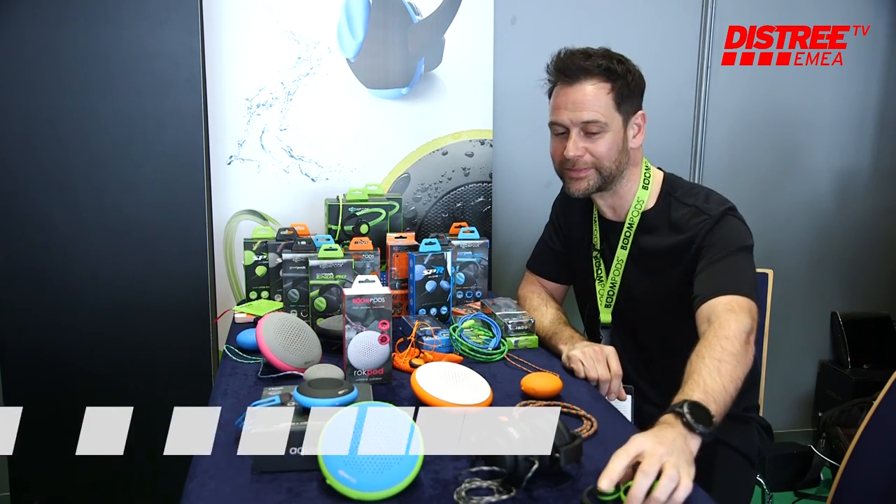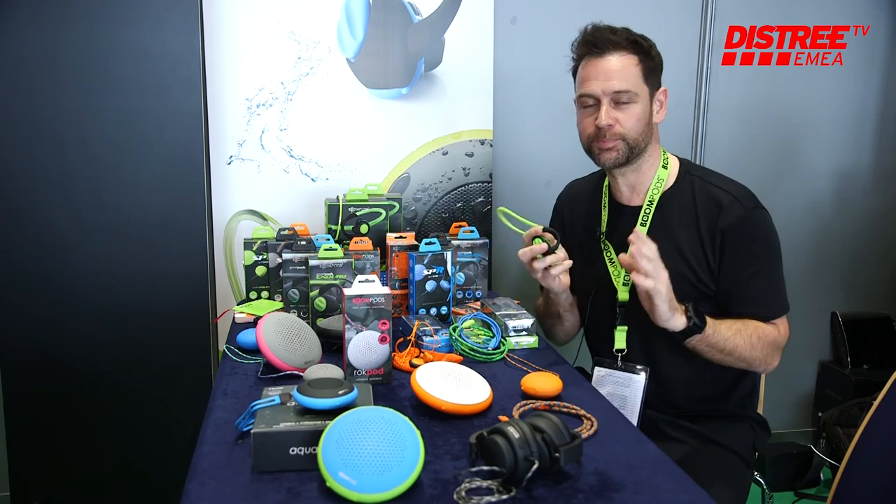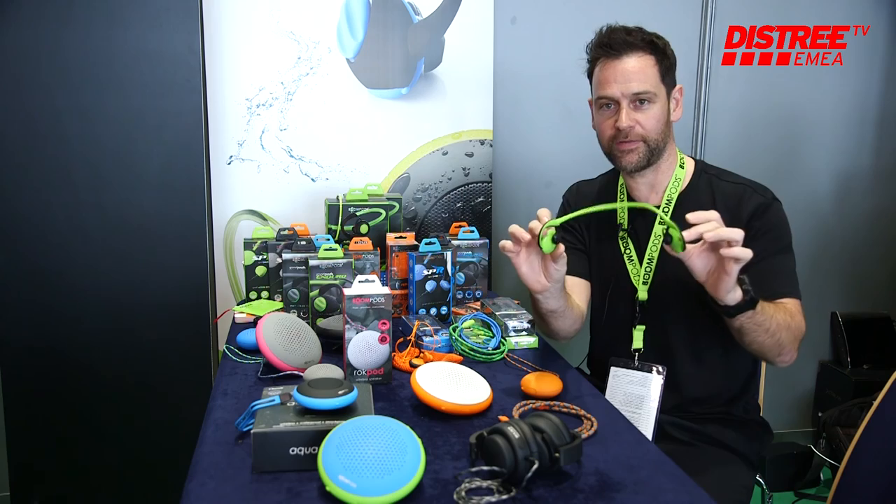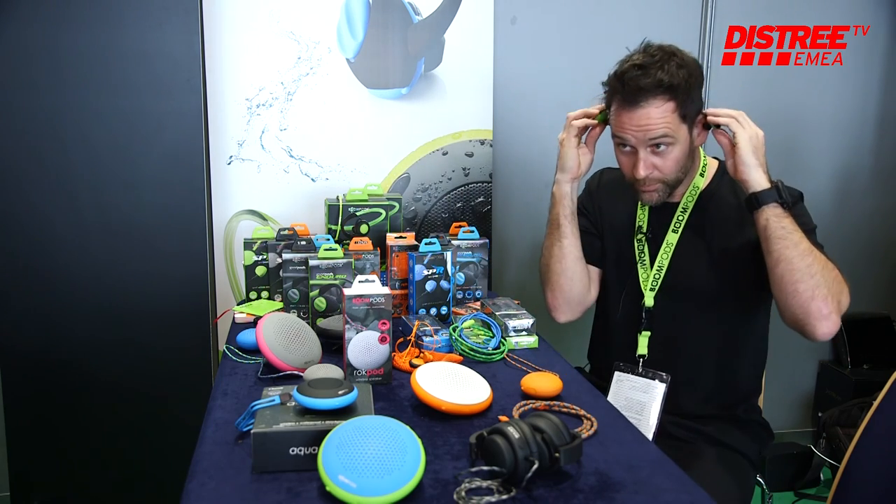This is Boom Pods. We are a UK-based company, all designed in-house pretty much by myself, and we specialize in sports and activity related products. For example, this is a pair of headphones.